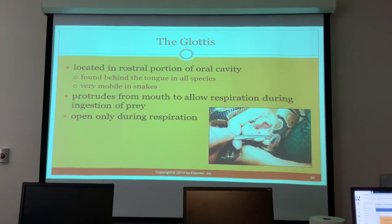The glottis is in the rostral portion of the oral cavity, found behind the tongue in all species. It is very mobile in snakes and protrudes from the mouth to allow respiration during ingestion of prey. It is open only during respiration.